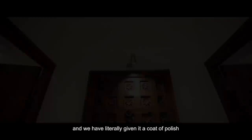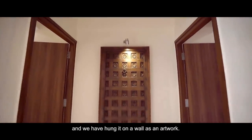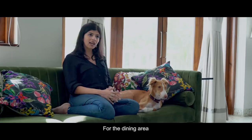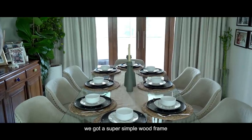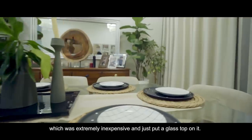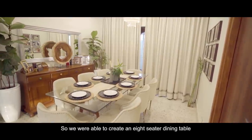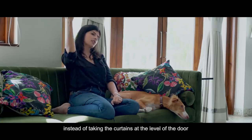For example, there was a door lying in my dad's warehouse and we literally gave it a coat of polish and hung it on a wall as artwork for the dining area. We got a super simple wood frame that was extremely inexpensive, just put a glass top on it, and were able to create an eight-seater dining table for under 50,000 rupees.